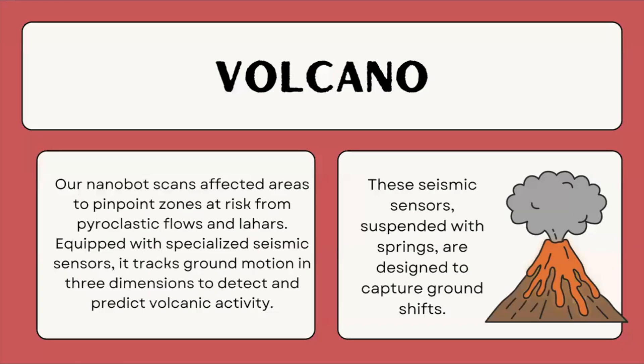Our NanoGuard scans affected areas to pinpoint zones at risk from pyroclastic flow and lahars. It's equipped with specialized seismic sensors and tracks ground motion in three dimensions to detect and predict volcanic activity. These seismic sensors, suspended with springs, are designed to capture ground shifts.